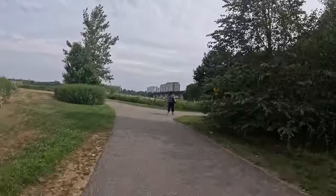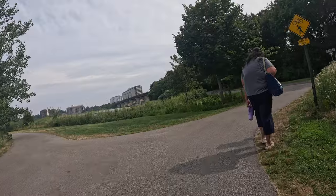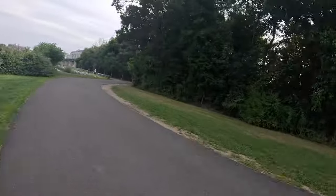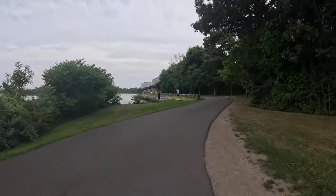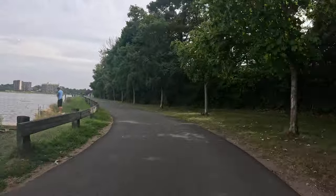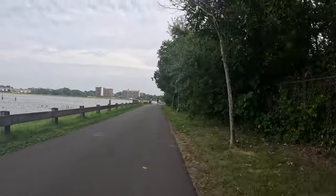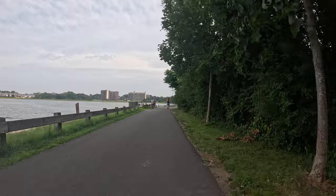Pretty good surface, I would say — quite nice actually, not as nice as Zone 4, but the consistency is pretty much throughout. You'll have some crossings as well.